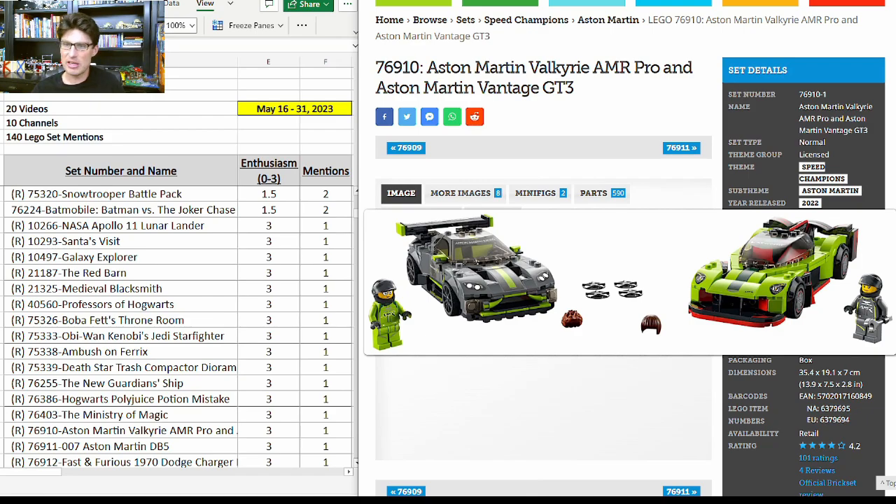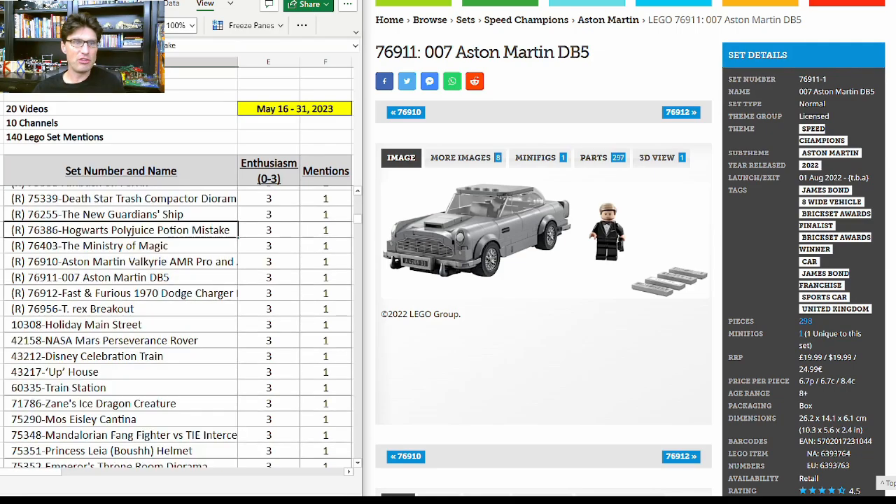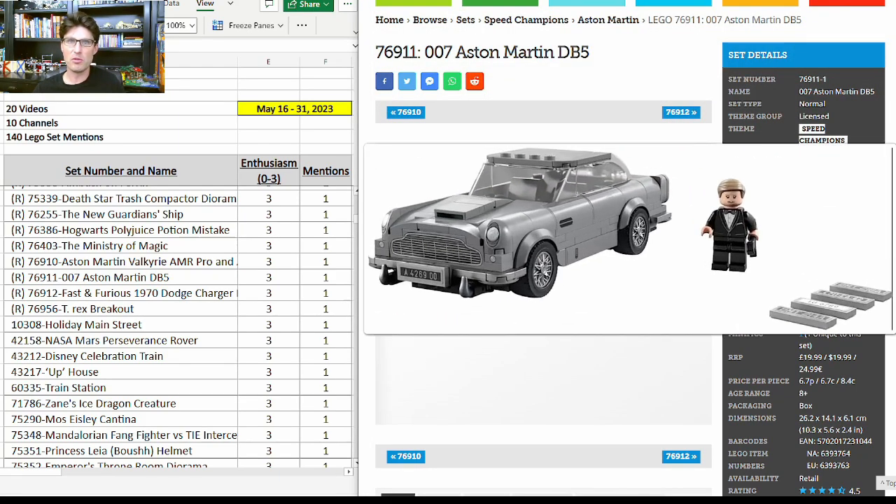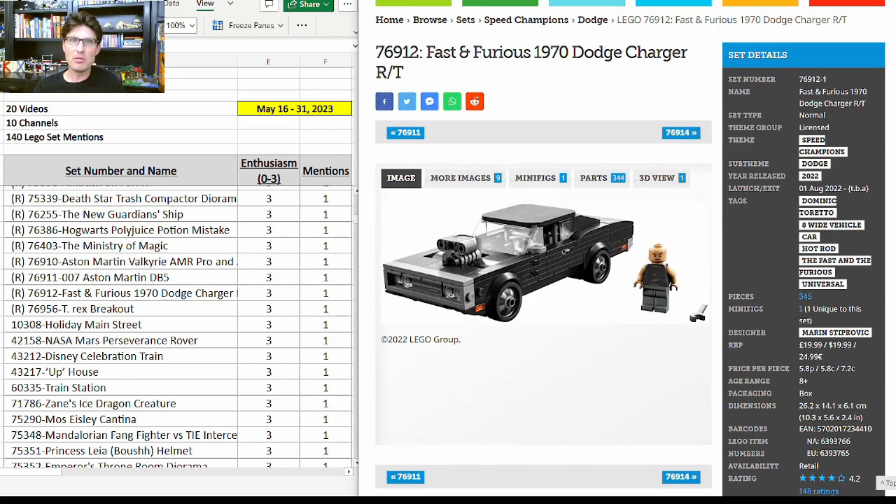A Speed Champions set, 76910 — got another mention with enthusiasm score of 3 and it's really good. My favorite Speed Champions set retiring at the end of this year is the James Bond 76911, the Double-O-Seven Aston Martin DB5 — a really good set that comes with a Daniel Craig minifig, you can't go wrong with that. Same thing with 76912, the Fast and Furious Dom's Charger — other than being blocky as is the case with most of LEGO's Speed Champions chargers, this set should do really really well tied to a very popular movie franchise.